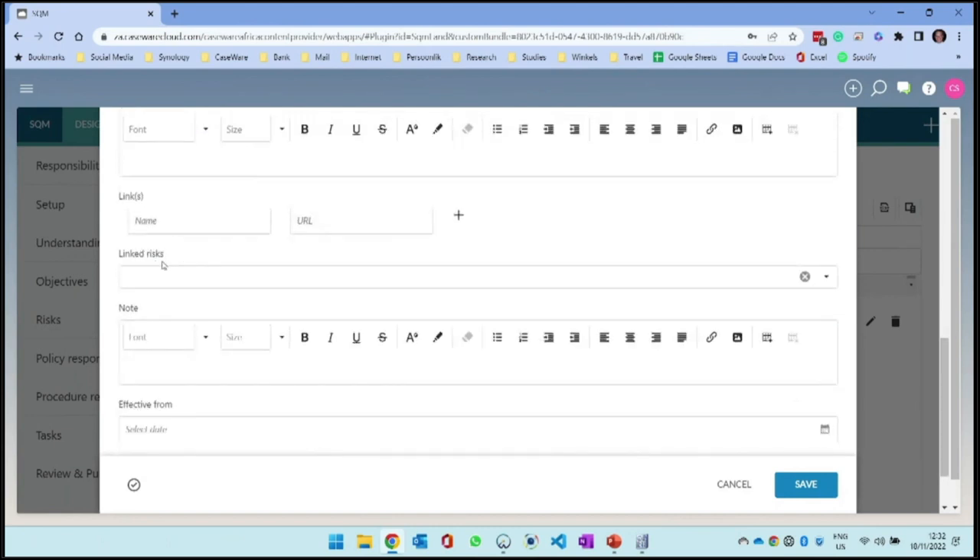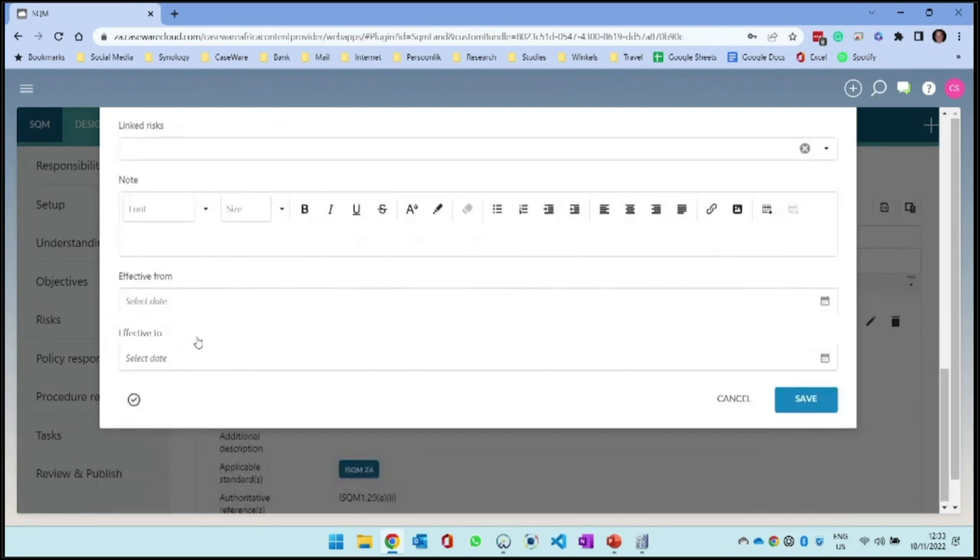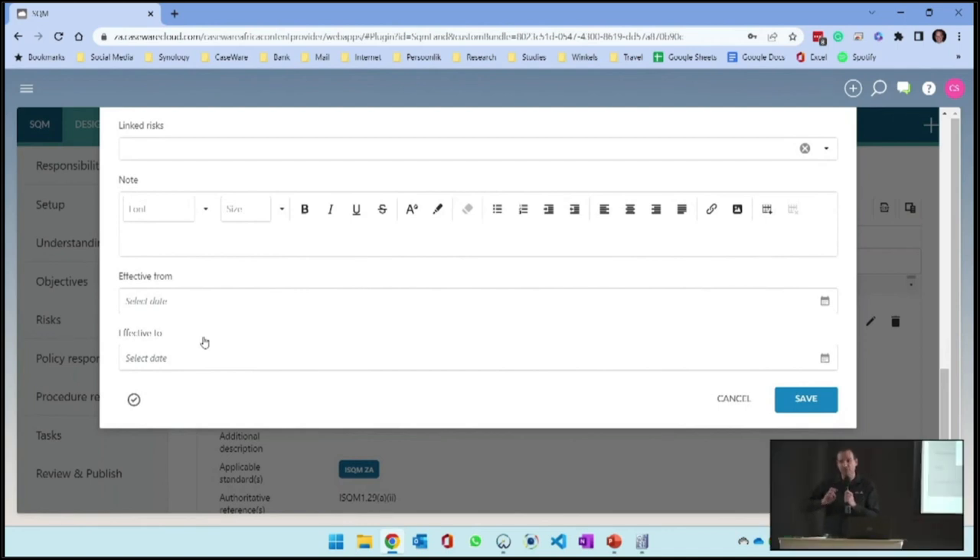There are linked risks. If I went and recorded some risks, those risks will be available for me to link - it's a many-to-many relationship, so you can link many risks to many objectives. There are also effective dates. I want to caution you: some firms think you can use a spreadsheet or old manual to document policies and procedures, but these policies need to be iterative. Some things change - think about the gift register. We say 500 rand is a good threshold, but with inflation, by June next year it might be 1,000 rand.